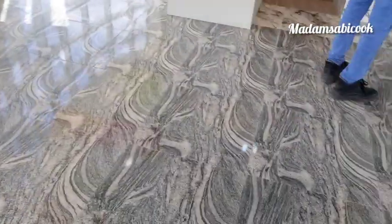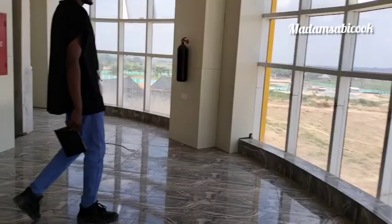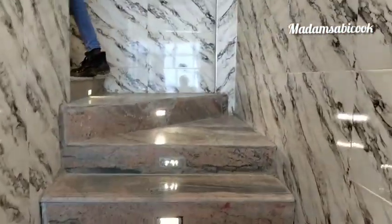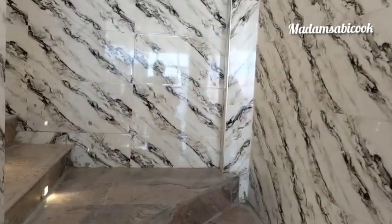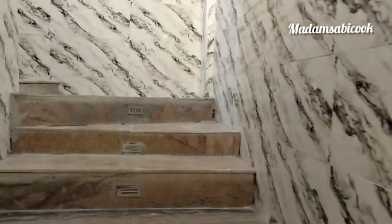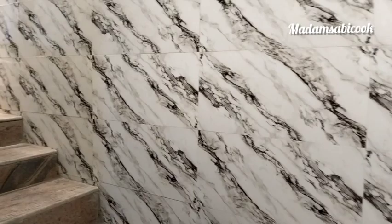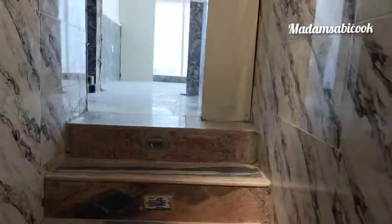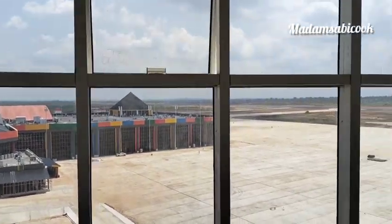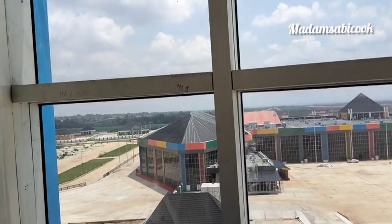They said this is just the third floor. So this is the third floor view. We are going to the fourth floor. Oh my God — this is the fourth floor view from the control tower, the fourth floor view of the airport.